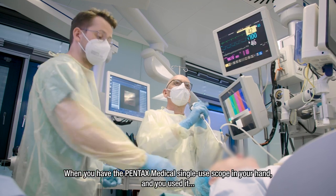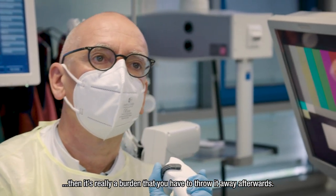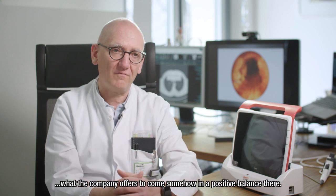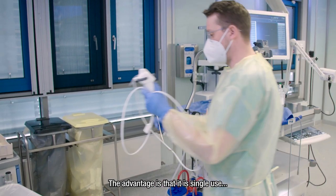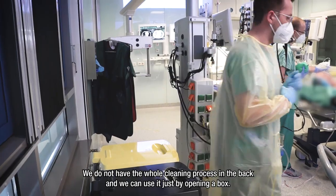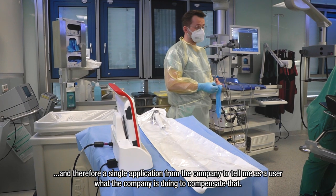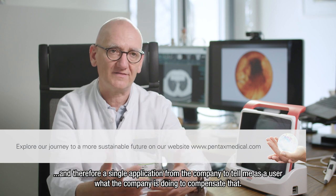When you have the Pentax single-use scope in your hand and you've used it, it's really a burden that you have to throw it away afterwards, especially thinking about the CO2 footprint. So we have a lot of debates with the company about what they offer to somehow achieve a positive balance there. The advantage is single-use with no cross-contamination and no cleaning process, but we have to accept that we are producing more material waste. Therefore, I think it's an obligation from the company to tell me as a user what they are doing to compensate for that.